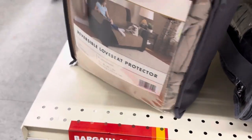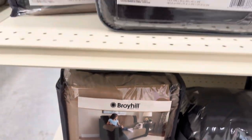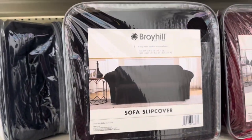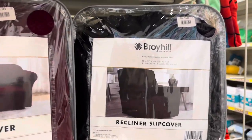Here's the loveseat — reversible loveseat protector right there. The loveseat slipcover. The sofa slipcover. And the recliner slipcover.